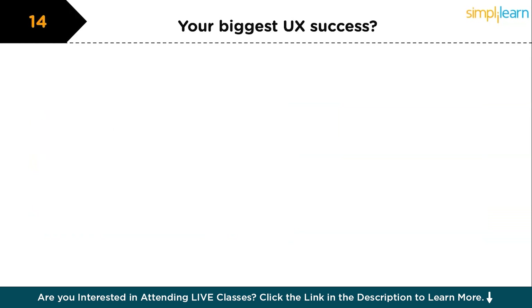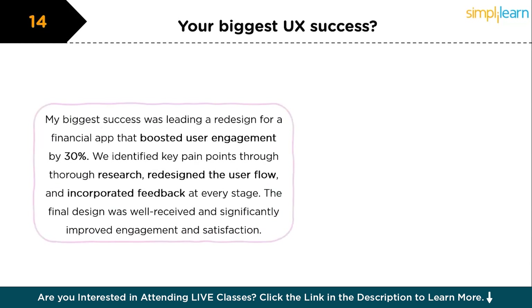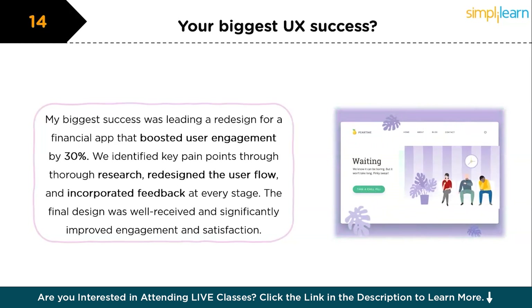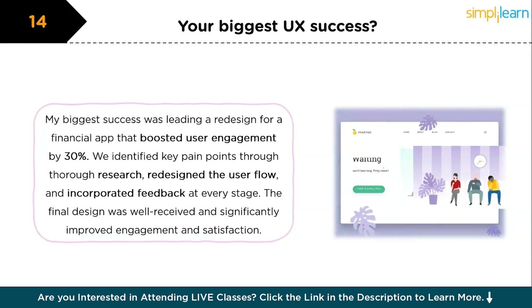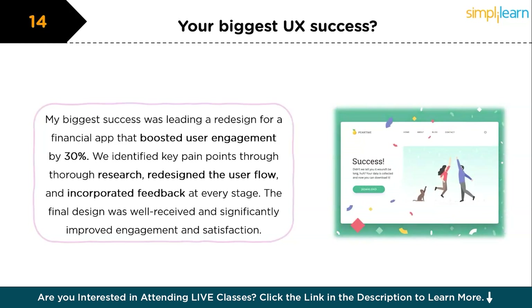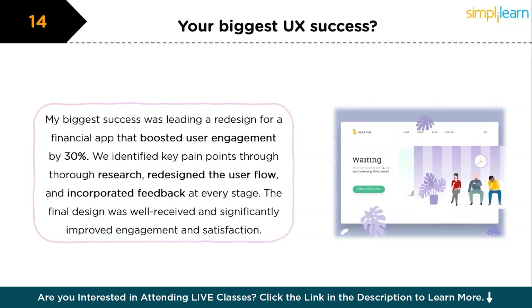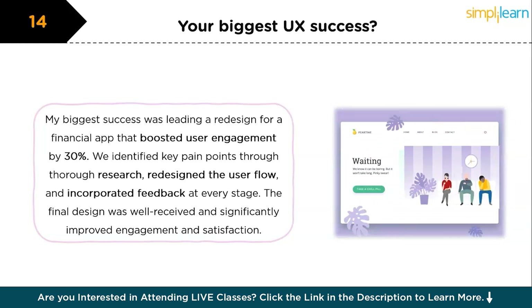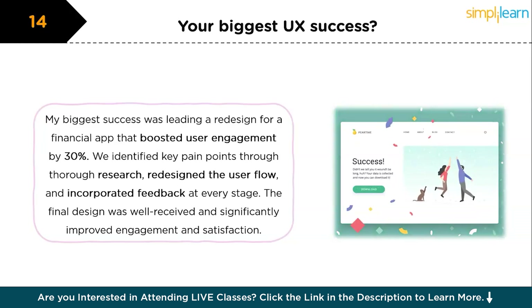The next question is: what's your most significant success in your career as a UX designer? My most significant success was leading a project that resulted in a 30% increase in user engagement for a financial services app. The original design was confusing to users, leading to high abandonment rates. After conducting thorough user research, we identified key pain points and redesigned the app's user flow. We implemented the changes gradually, incorporating user feedback at every stage. The final design was very well received, resulting in significantly higher user engagement and satisfaction. These questions are particularly relevant for candidates with one to three years of work experience.